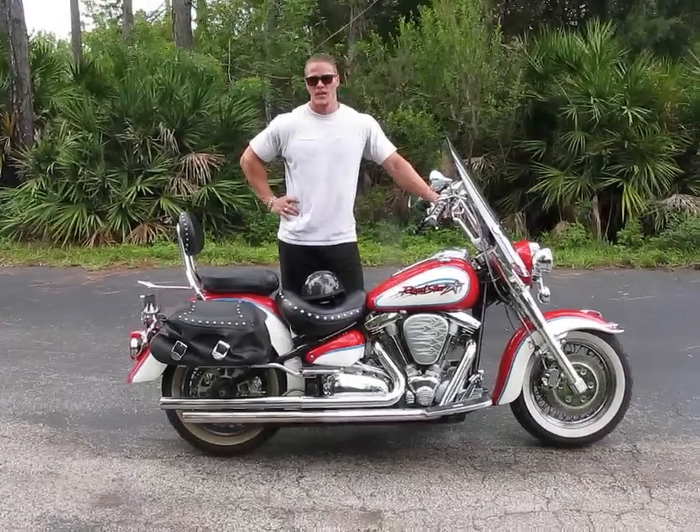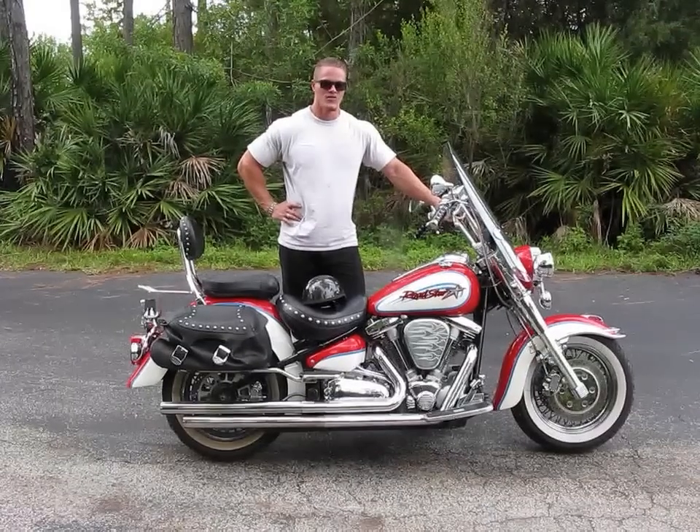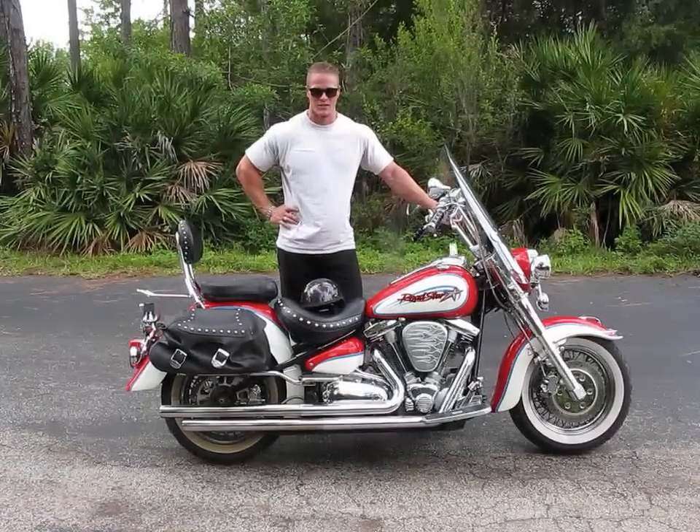I'm going to go ahead and start the bike up, let it idle here, and then I'll take it out on the road and put it through all of its gears. That way you can see the running and driving condition of the bike and its other components.